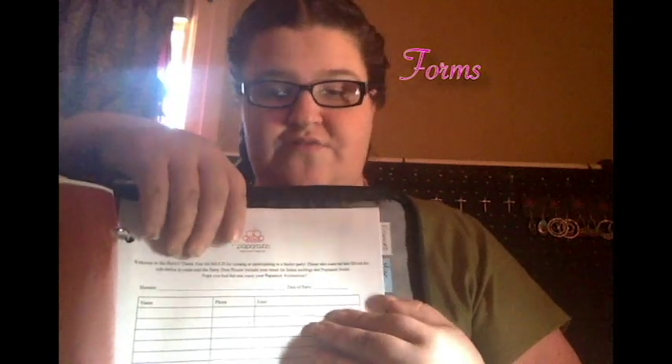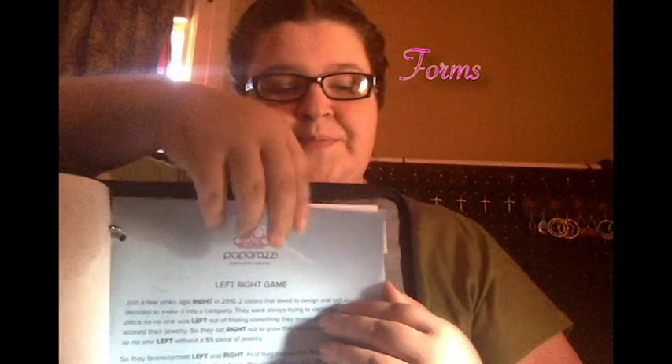Next, we have customers. That is empty right now because this is mostly going to be for repeat customers and any customer complaints that I have. Then, this next section is forms that may need to be filled out, such as basket parties. And I will be adding the applications when I get them, so that I have them right in there. Then, my next section is games. This is just some fun in-home party games that I have, so that I have all of the rules easily accessible.